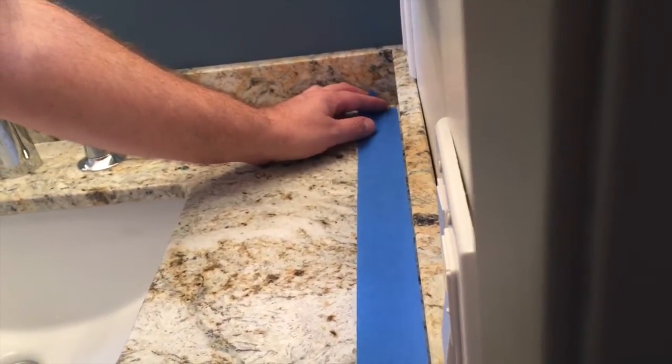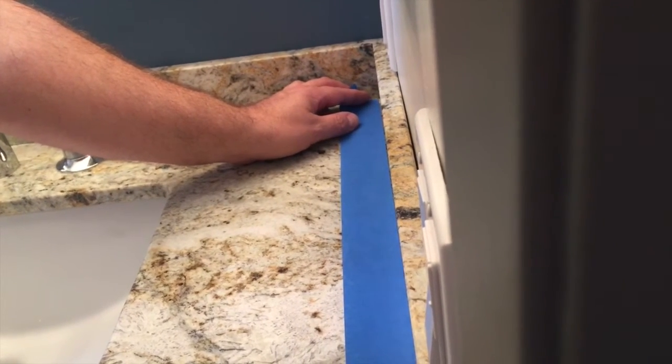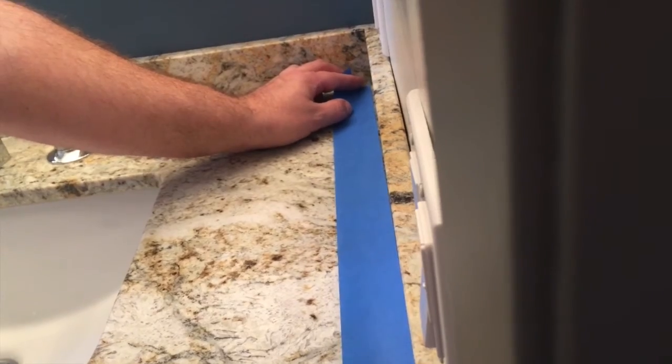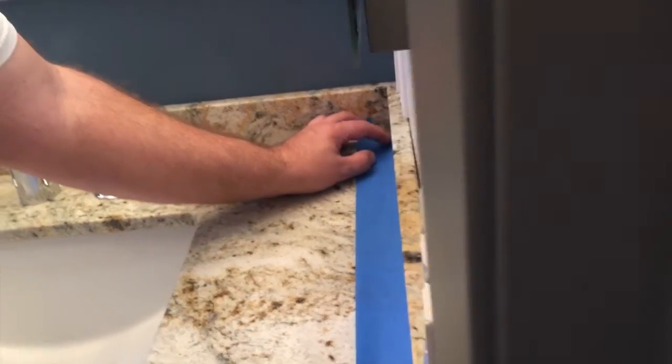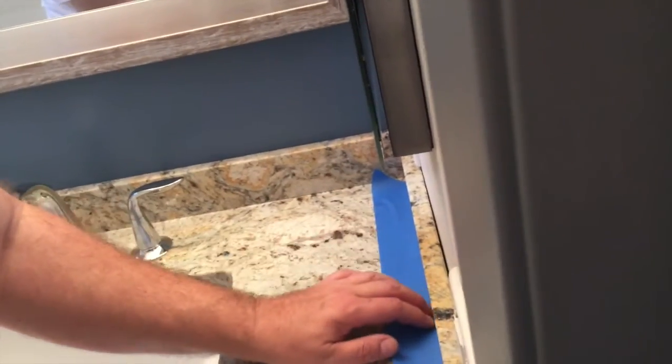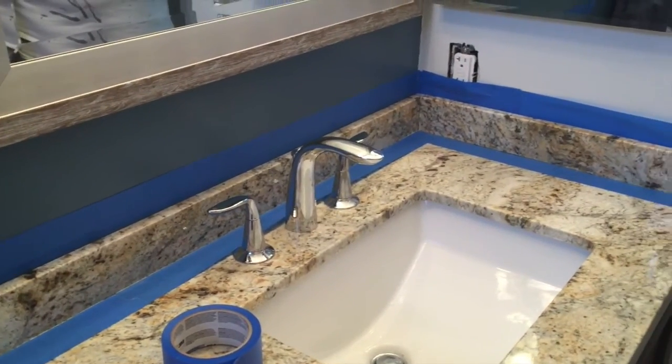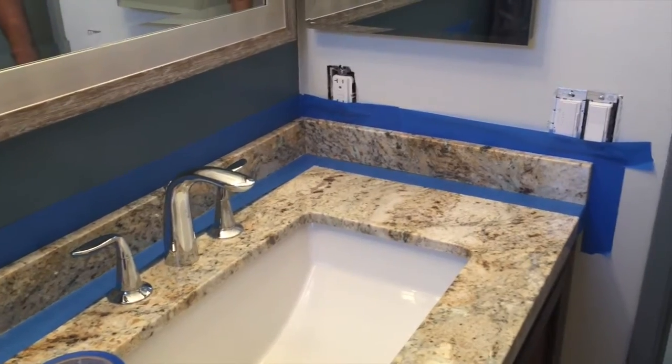We had a granite fabricator cut the backsplash pieces. Now we're doing a test fit and we're also going to put tape down so that when we put the sealer around the edge we don't get any on the rest of the counter. The test fit is complete and we're now ready to actually glue it in place and seal it.